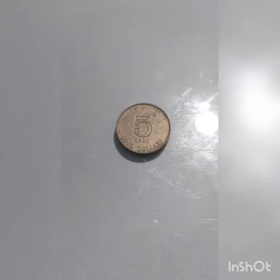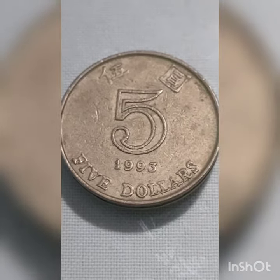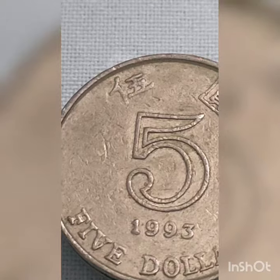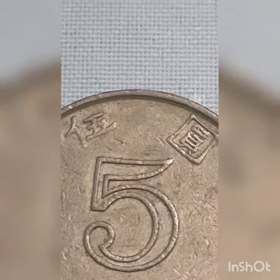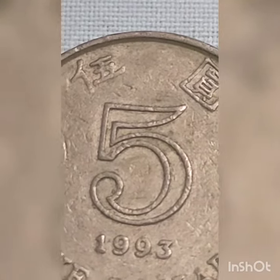Featuring the $5 Hong Kong coin, year issued 1993. The Hong Kong Monetary Authority issued Hong Kong dollar coins in 8 different denominations, including this 5 Hong Kong dollar coin. They are part of the Hong Kong dollar coin series.